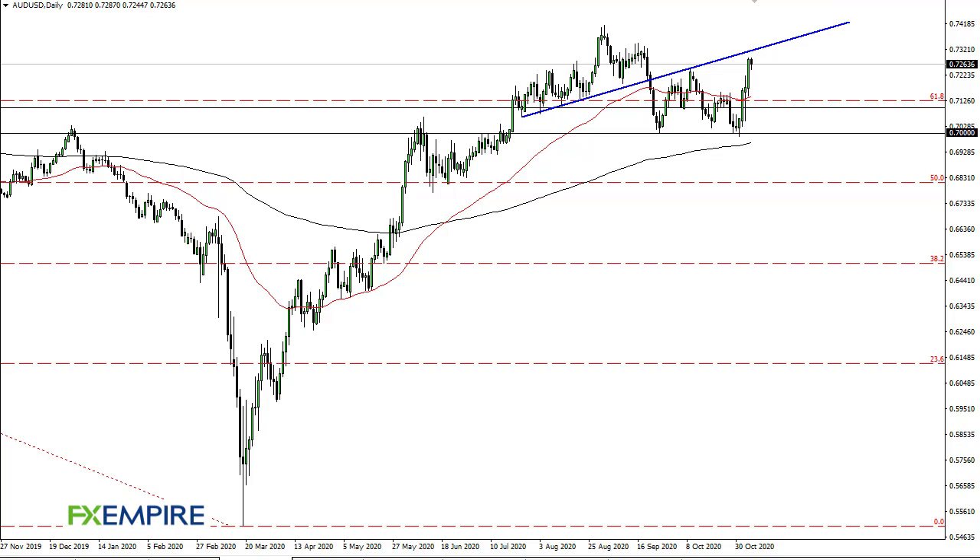From FX Empire, this is Chris taking a look at the Aussie dollar. You can see the Aussie has pulled back just a little bit from this previous uptrend line. To me it looks like the supply level is trying to hold, and it would make a certain amount of sense.